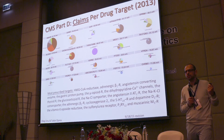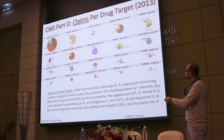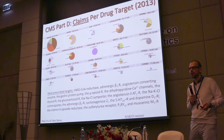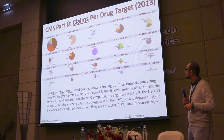Looking at number of claims rather than dollars takes the money out of the equation — sometimes the cheapest drugs are prescribed the most. HMG-CoA reductase still tops the list, but then you see adrenergic beta-1 receptor and angiotensin-converting enzyme for high blood pressure, the proton pump, opioid receptor, a serotonin transporter for depression, and a calcium channel blocker. Surprisingly, the thyroid receptor agonist appeared high — levothyroxine is prescribed about 40 million times because roughly 20% of Americans age 65 or older have thyroid problems.